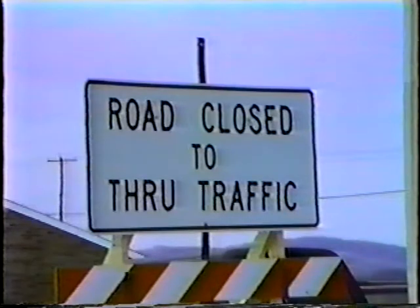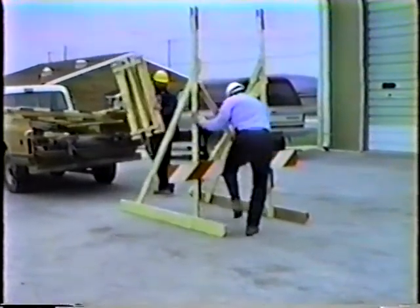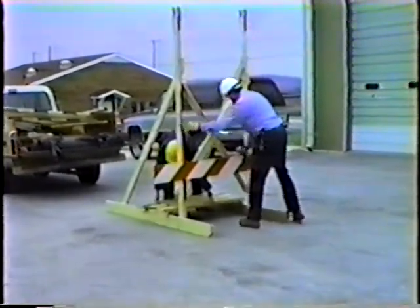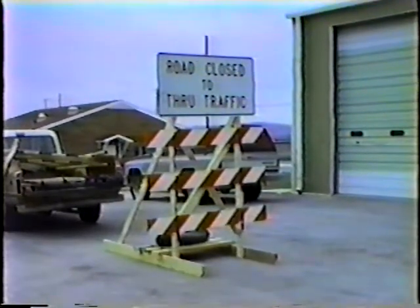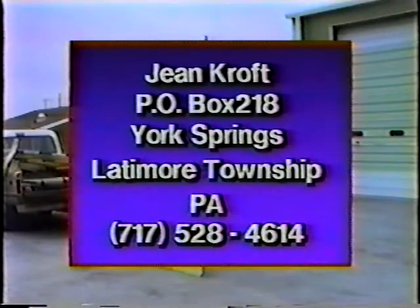Sometimes, due to an emergency, a local road has to be closed quickly. Lattimore Township, Pennsylvania, has developed an easy-to-use portable sign display for this purpose. Here it is being demonstrated by two people, but it can be done by one person. Two-by-fours, angle iron, reflectorized paint on the stripe boards, and the road-closed sign. Inexpensive, easy to use, and effective. For more information, contact Gene Croft, Post Office Box 218, York Springs, Lattimore Township, Pennsylvania, or call area code 717-528-4614.